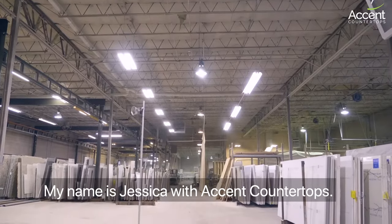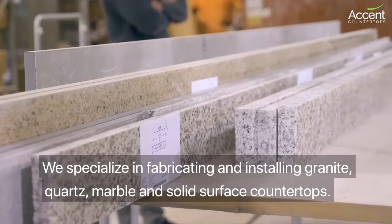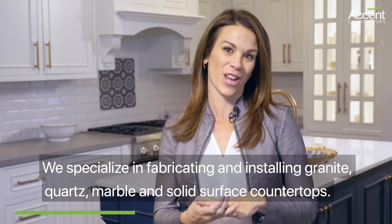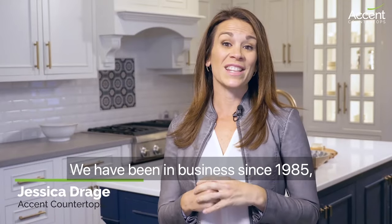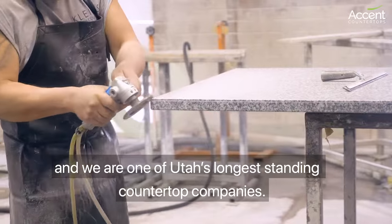My name is Jessica with Accent Countertops. We specialize in fabricating and installing granite, quartz, marble, and solid surface countertops. We've been in business since 1985 and we are one of Utah's longest standing countertop companies.